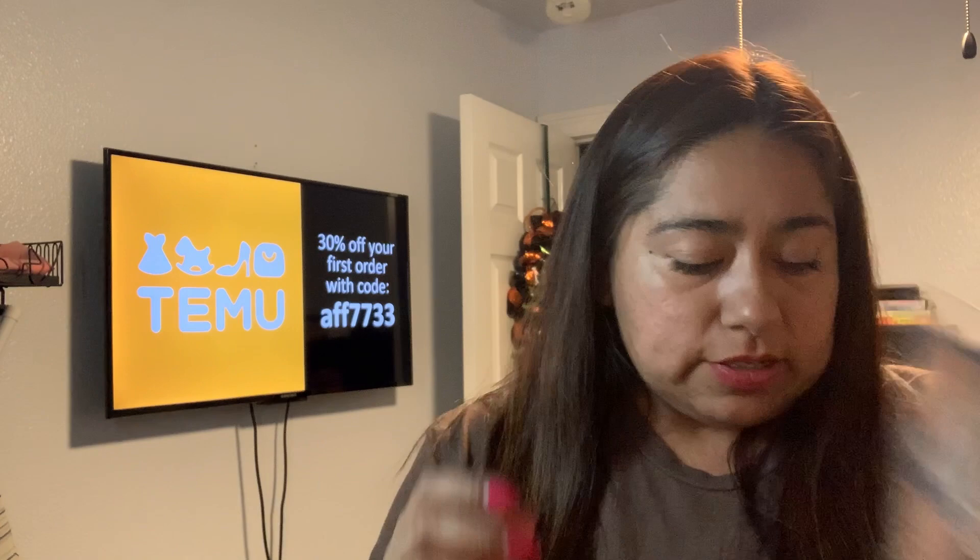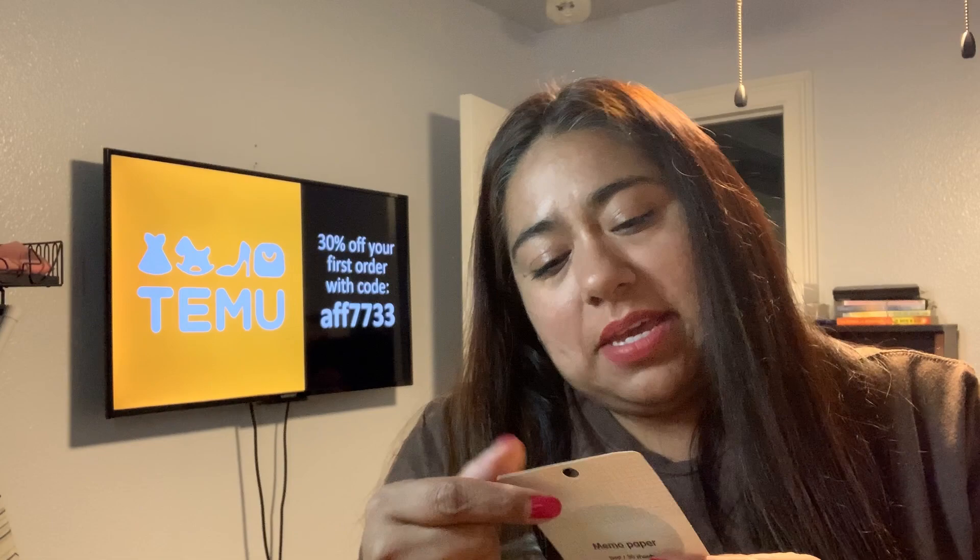I paid 28 cents for these - they're another little sticky notes pack, a memo pad. It says 'In a world where you can be anything, be yourself.' So 28 cents for this little pack of sticky notes. To me they're little sticky notes - super cute.